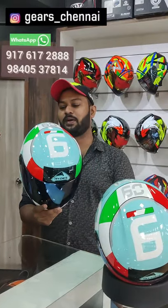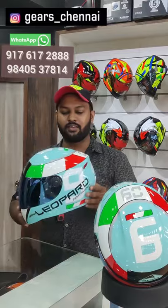You can also wear a 7000 plus model. Now you have an Indian brand helmet.